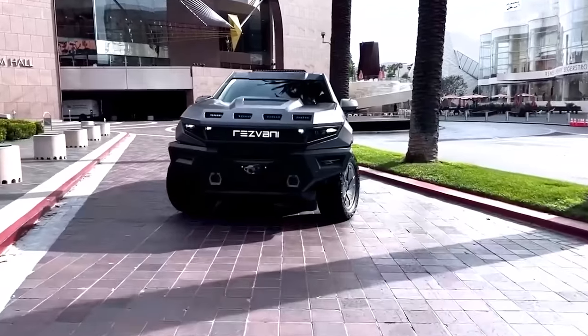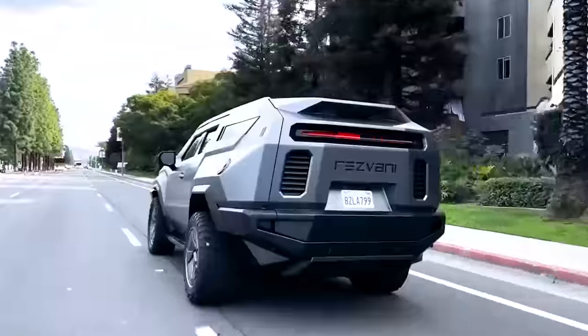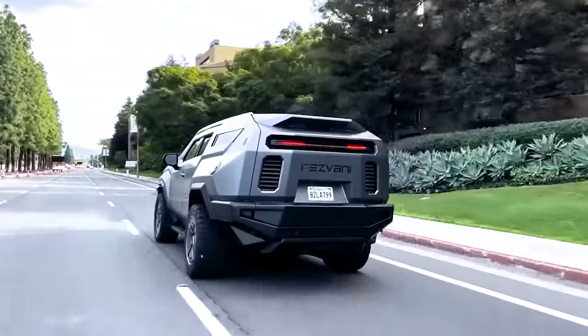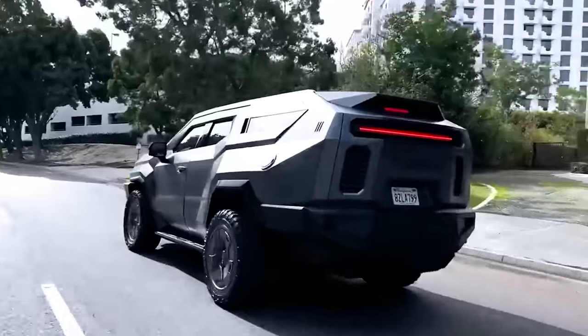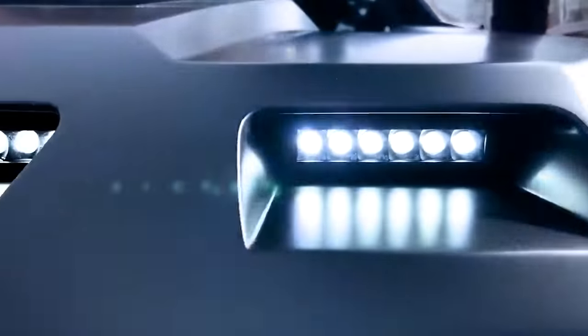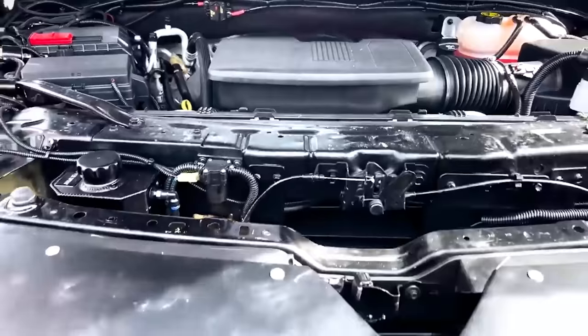The dimensions are also impressive. What was once a sizable car now stretches even more to 5.6 meters. And if there's still something missing, you can opt for a V8 with 700 horsepower.